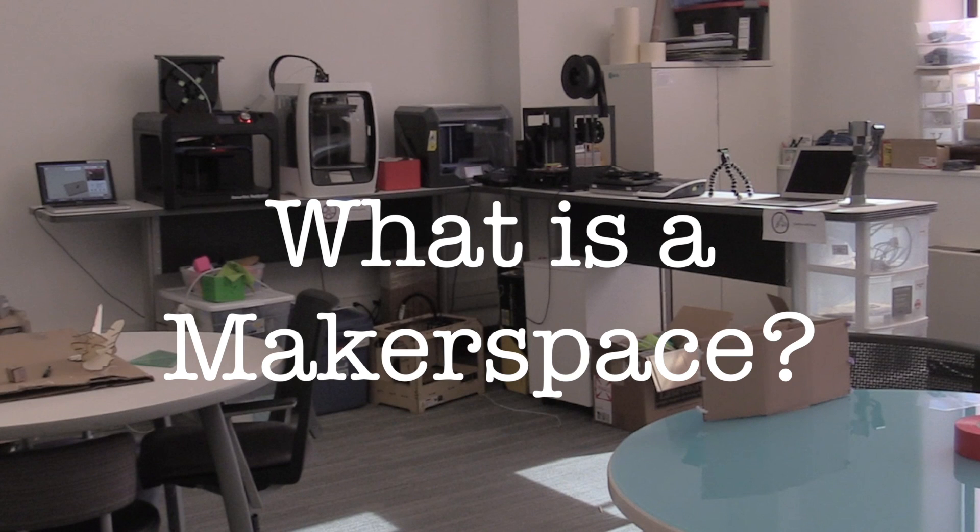MAKERSPACE — a place to be creative, solve problems, tinker and build and taste. So what's so good about a MAKERSPACE? I'm Steve Clark and I'm the host of this video series in which we'll set out to explore MAKERSPACES.